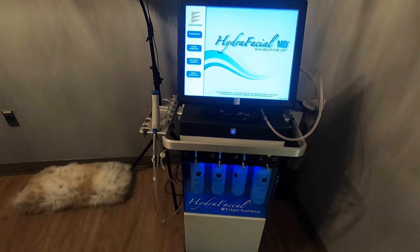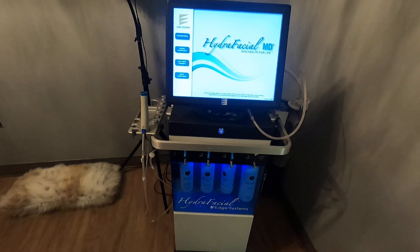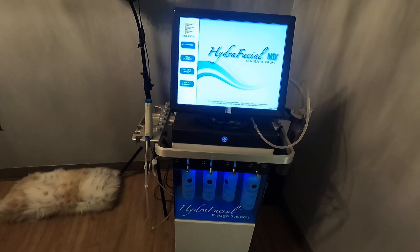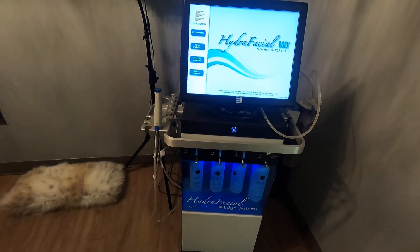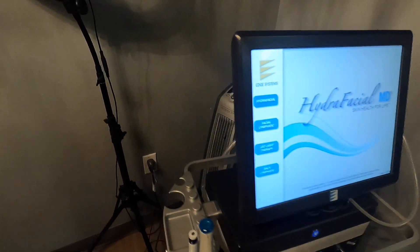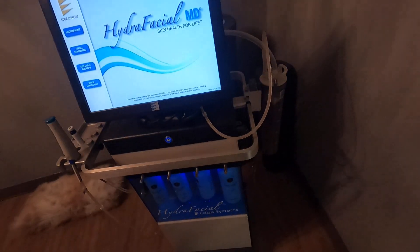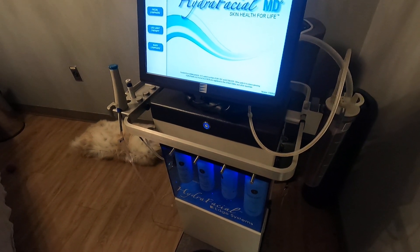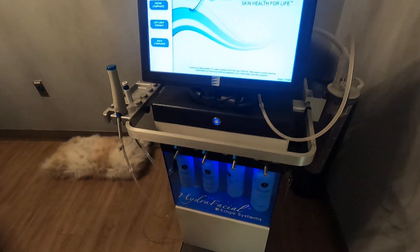Super popular class one device — cleans the face, exfoliates, refreshes, and infuses vitamins and different natural healthy topicals into the skin. These things typically hold up really well for years. It's important to clean them on a regular basis though, after using, to flush the lines so that they don't get gunked up with old serum.